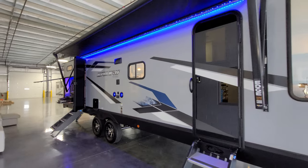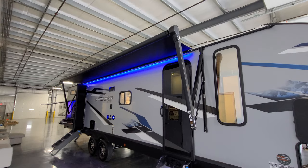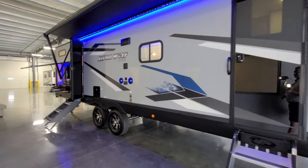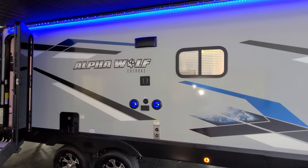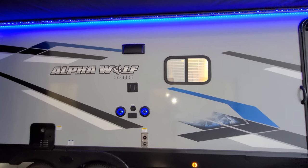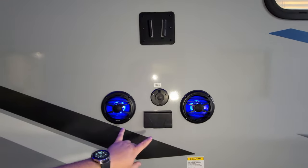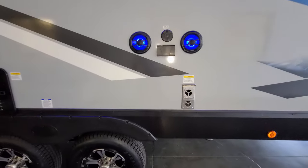You have a power awning with a built-in LED light strip, adjustable arms for tilting for water runoff, and a manual crank in the front arm head in case of electronic failure. Just above the Wolf logo there's your stove exhaust area. There's a TV mount here, so if you wanted to do an outside TV you could. You have two outdoor speakers, an electric outlet, a cable outlet, and your furnace exhaust down below.